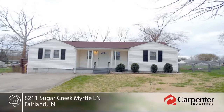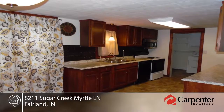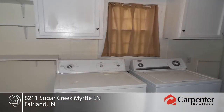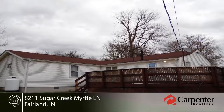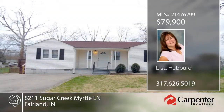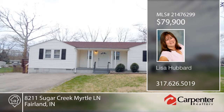Ready to move in? This home includes a large master bedroom with sitting room or third bedroom. Updates within the last few years include the kitchen, floor coverings, deck, 2009 HVAC, and roof in 2010. A home warranty is included and this home offers easy access to I-74. Contact Lisa Hubbard to schedule your private showing before this home is gone.